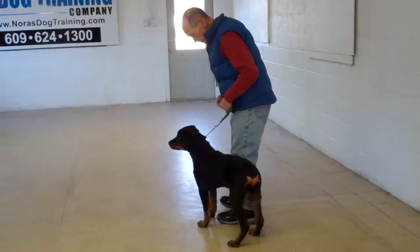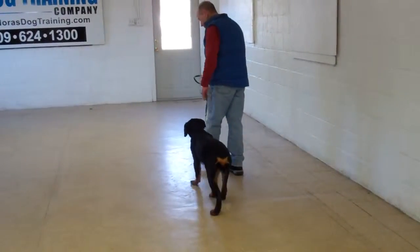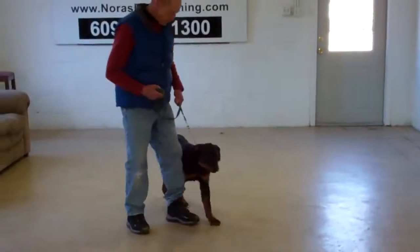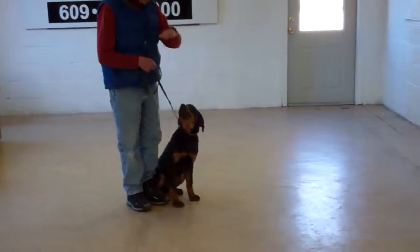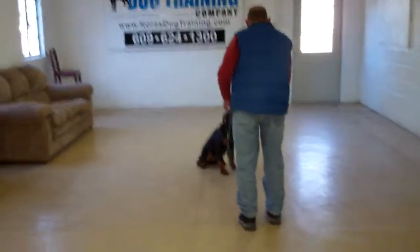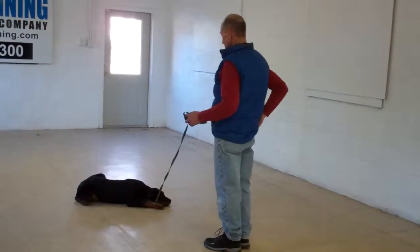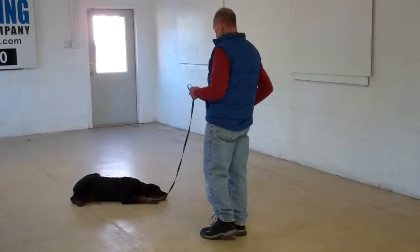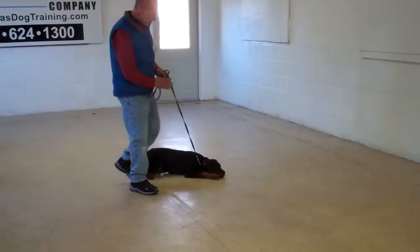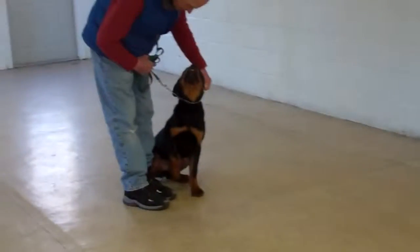The very last exercise we're going to demonstrate: always have your dog sitting before you attempt to put him into a down. Fred's going to leave him in a sit-stay — this is your down from a distance. He's going to use his right hand to give the command. Down. And that's your down from a distance. Fred returns back to his dog. Now we've demonstrated his heel, his automatic sit, his stay, his down, his down from a distance, and his come.